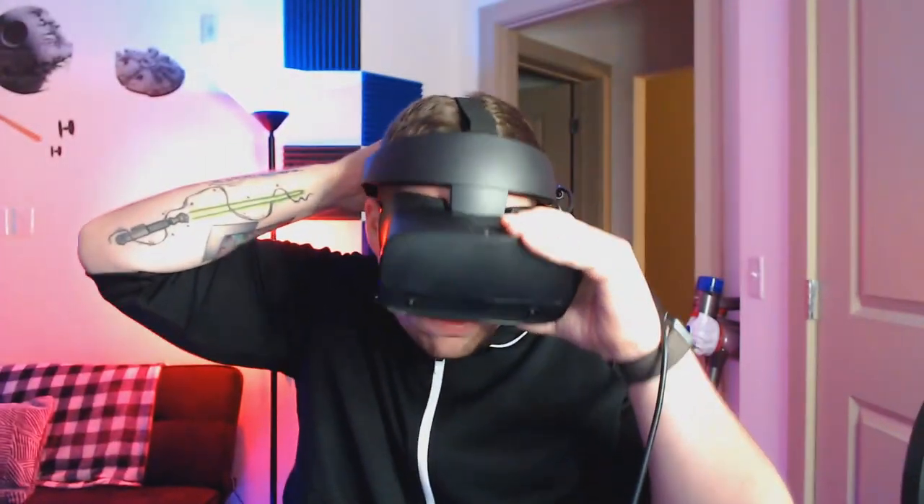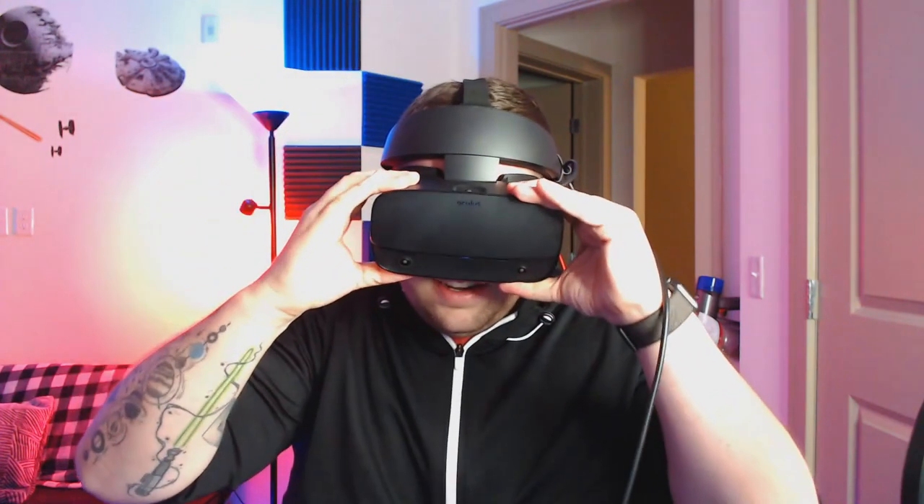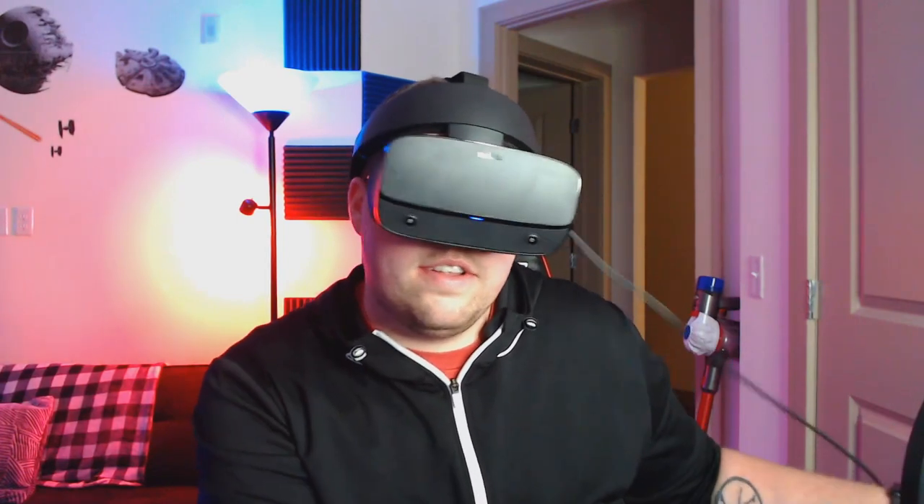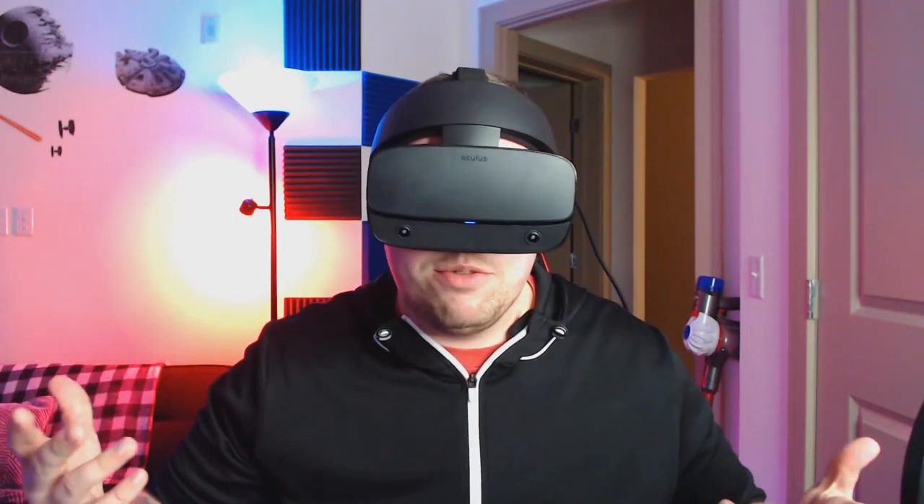There's also a button on the bottom of the headset. The benefit of that is it can push the lenses closer or farther away from your face, whatever is most comfortable for you. So overall, once everything's all set, it's just extremely comfortable.